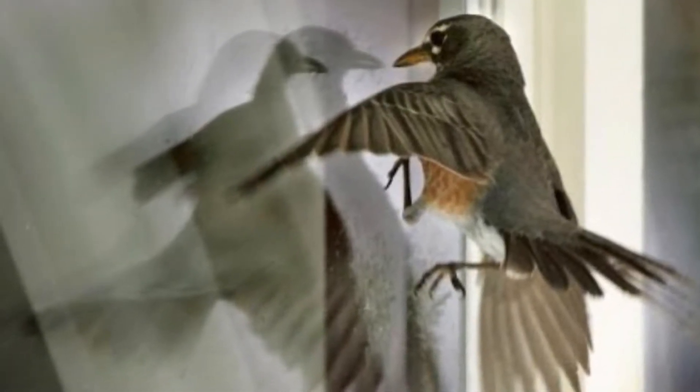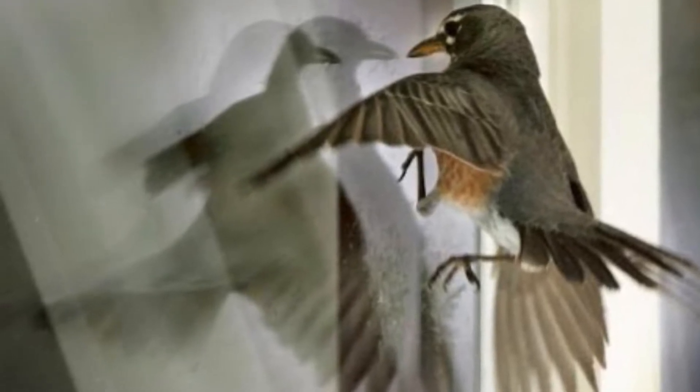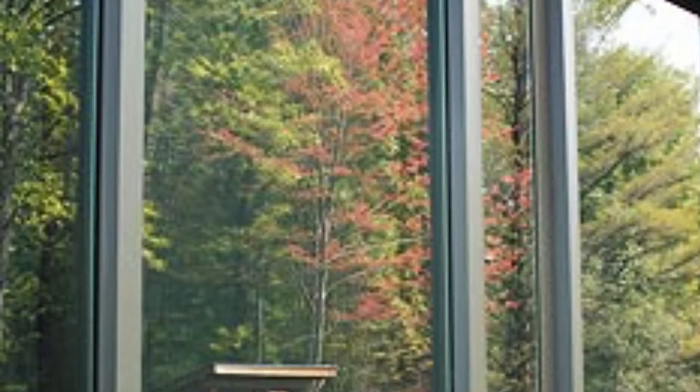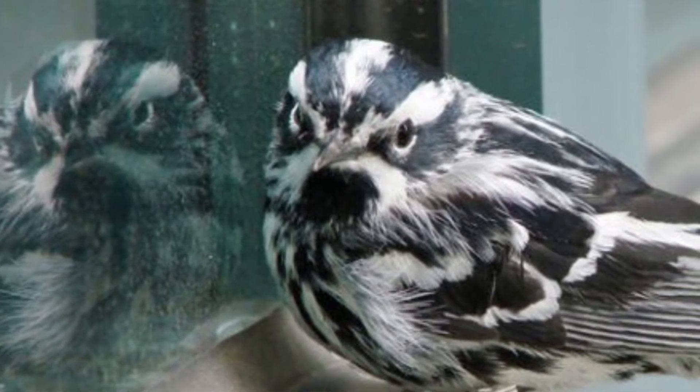Hi and welcome to Gulf Coast Bird Observatory. In this video I'll be going over what to do when a bird strikes your window and how you can prevent this from happening in the first place. Window strikes happen because the bird sees the reflection of the outdoors in the window, or they see inside and want to go in. The bird doesn't know that there's something in the way until it hits it head-on.